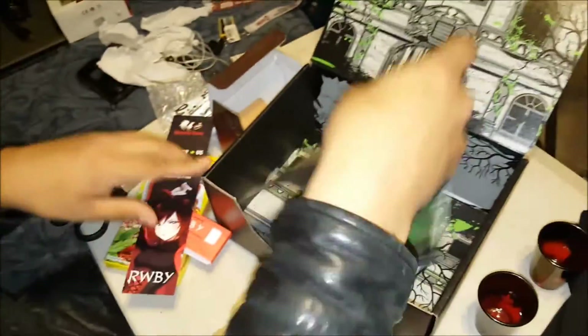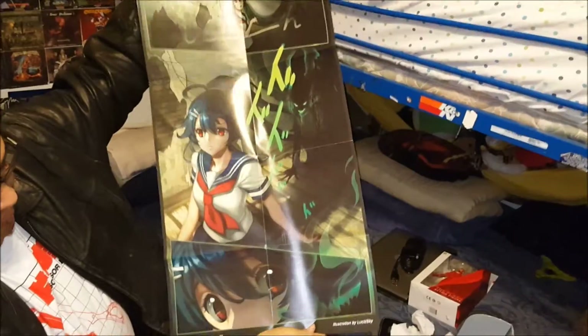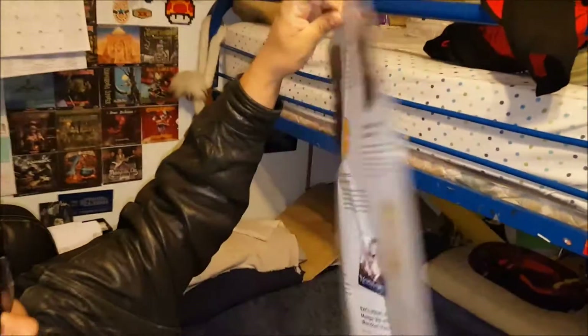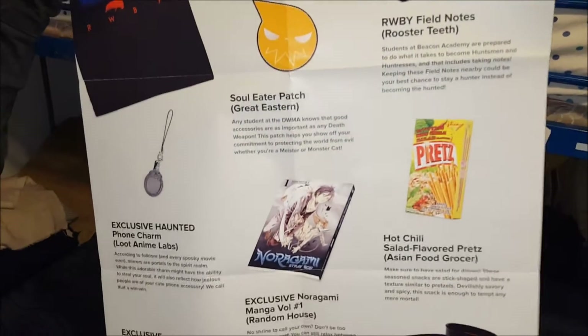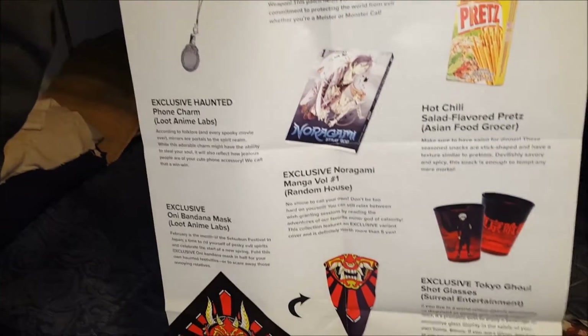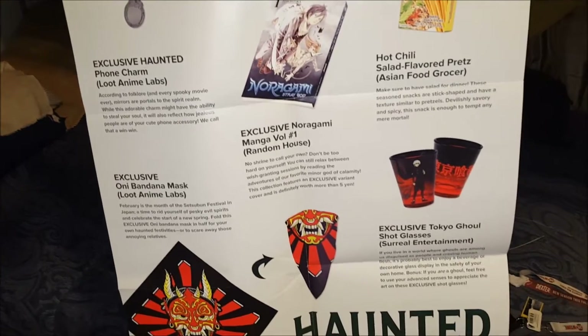And now for the last item: the poster, which has the checklist of everything in the box. I have to check it out — I like this poster. Out the bag, out the item — all the patches from Soul Eater patch, RWBY.